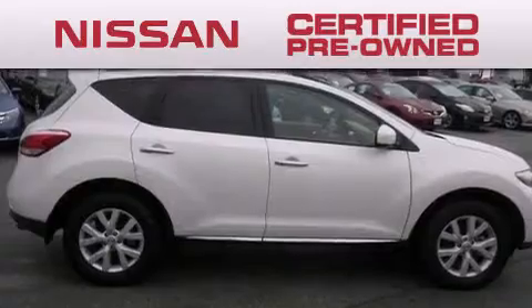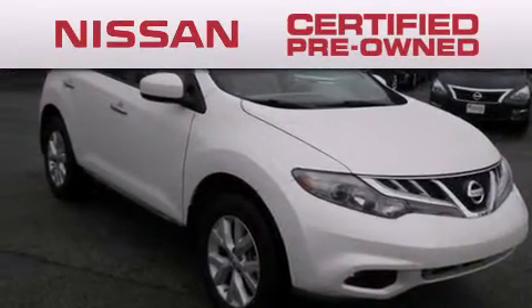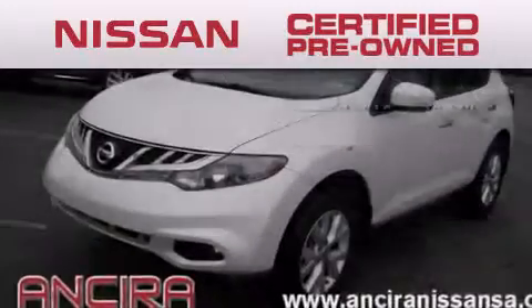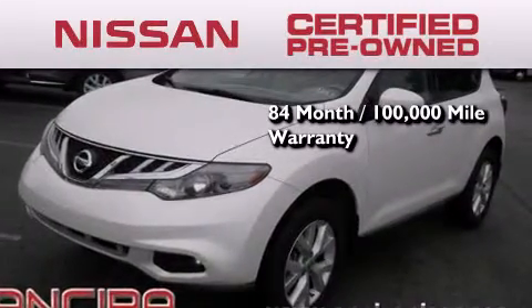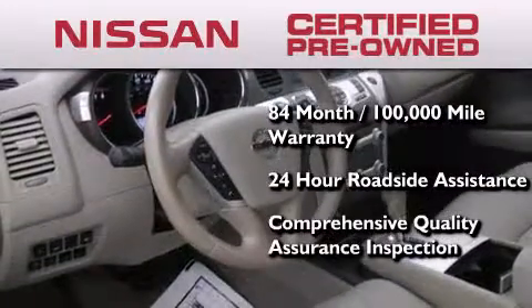To give you the most confidence in your vehicle purchase, this certified pre-owned Nissan has benefits including an 84-month, 100,000 mile limited warranty, 24-hour roadside assistance, and a comprehensive quality assurance inspection.